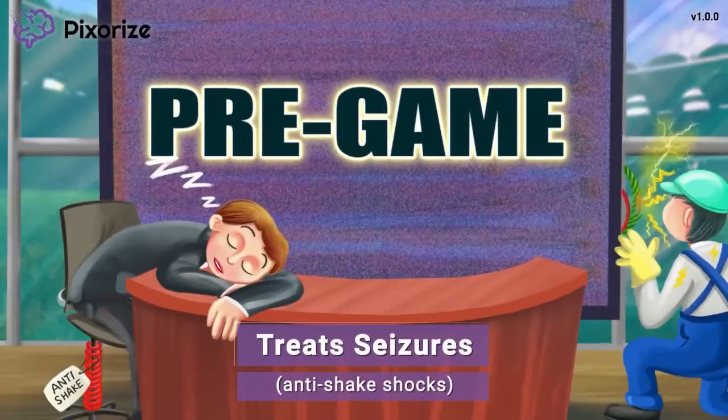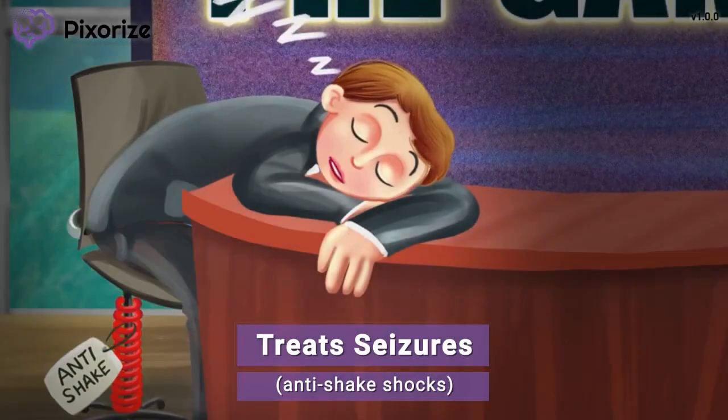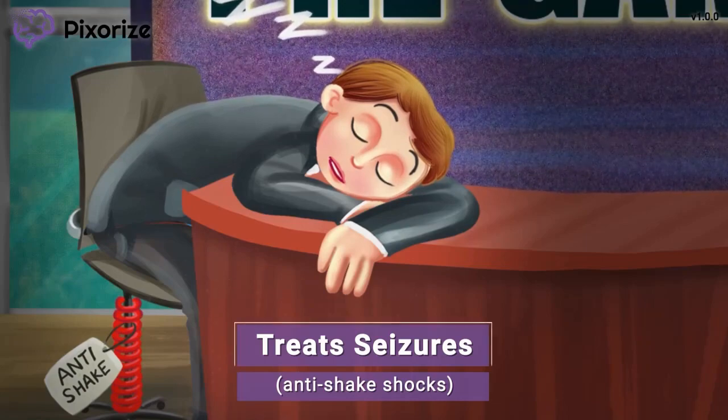The pregame show host is sitting in a really comfortable chair while he waits. The thing that makes this chair so comfortable are these anti-shake shocks. These anti-shake shocks remind me of how Pregabalin is used to treat seizures, because both work to prevent shaking. Although Pregabalin's main clinical use is to treat nerve pain, it belongs to the drug class of anti-seizure meds and can be used in combination with other drugs to treat seizures.